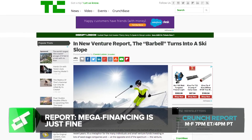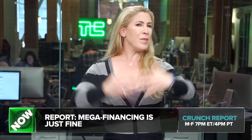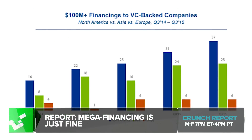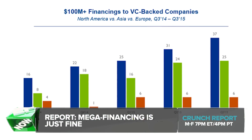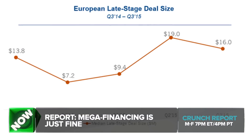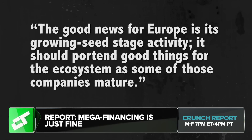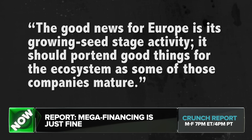And now, a reality check about what's really going on in venture capital amidst constant reports of the tech bubble always just on the verge of collapsing. A new third quarter report from CB Insights and KPMG indicates that although there are fewer small seed fundings happening, it doesn't seem to be slowing down the financing rounds at the other end of the spectrum — later rounds, but big high company valuations. 23 new billion-dollar or more valued companies were created in the third quarter of 2015 alone, almost doubling the third quarter of 2014. Asia specifically is still showing massive funding numbers despite China's IPO shutdown. And in Europe, CB Insights says that growth is much more tempered but it's still happening, and that quote, 'the good news for Europe is its growing seed stage activity. It should portend good things for the ecosystem as some of those companies mature.'